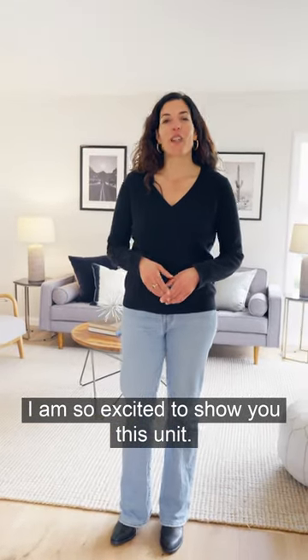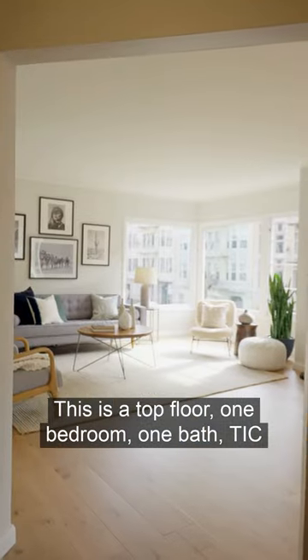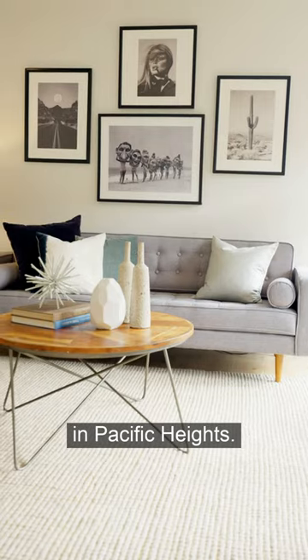I am so excited to show you this unit. Welcome to 2096 California Street. This is a top floor, one bedroom, one bath TIC in Pacific Heights.